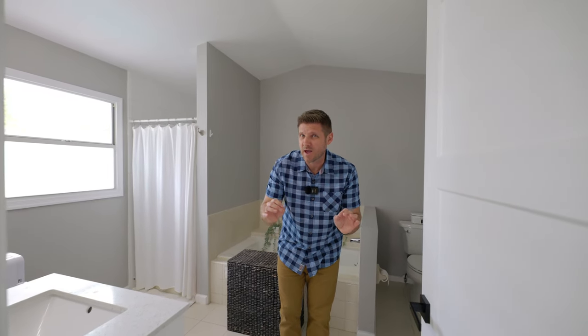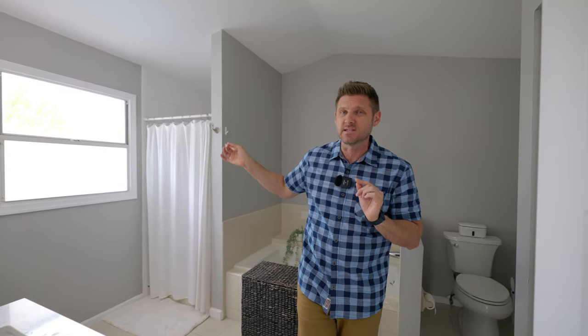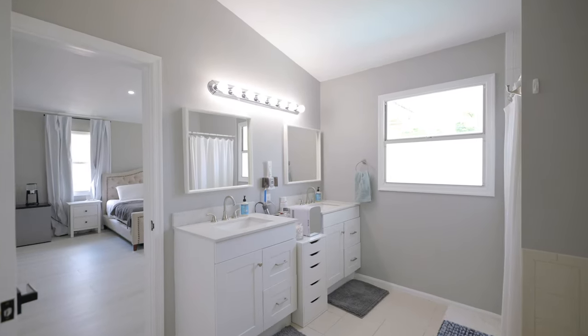Let's take a look at the primary bathroom while Jen finds her way out of the closet. It is filled with tons of natural light thanks to this window here. This bathroom features dual vanities, a jacuzzi tub, a standalone shower, and if you look up, a vaulted ceiling.